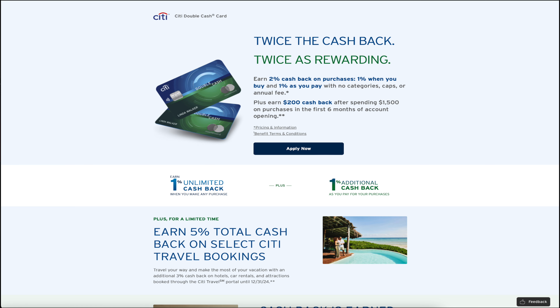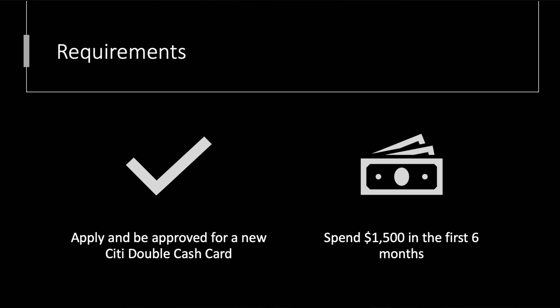Here we have it — some good promotional art. On the top half where the card is, there's not really any happy people. At the bottom, those people are kind of happy; they're looking outside, I guess that makes some people happy. Anyways, what do you need to do to be happy like these people? Well, requirements are pretty simple: apply and be approved for a new Citi Double Cash credit card.